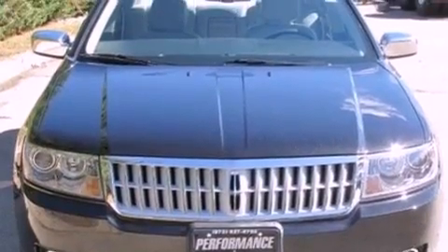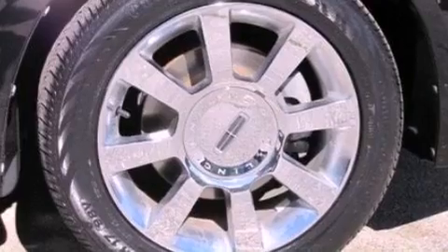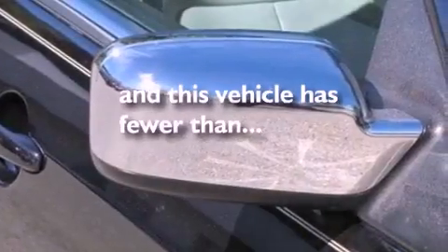Performance tires, a security system, an anti-lock braking system, heated side view mirrors, and this vehicle has fewer than 46,000 miles on the odometer.